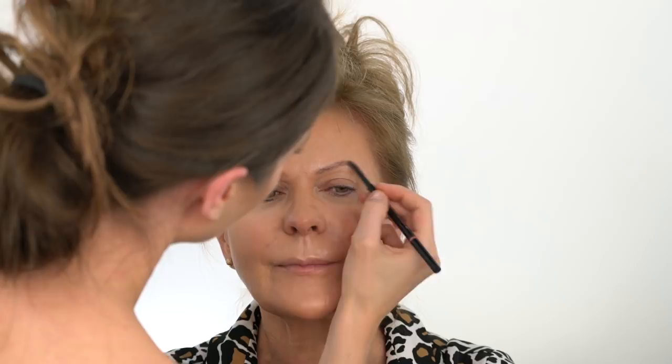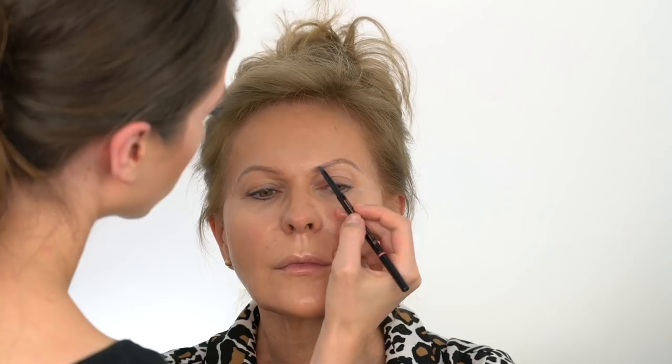Full, bold brows are synonymous with youth. So if your arches are on the skimpy side, just fake the fullness by filling in sparse spots with a tinted brow gel or an eyebrow pencil. Droopy eyes can be changed by slightly arching the brows and extending them outward towards the temples.